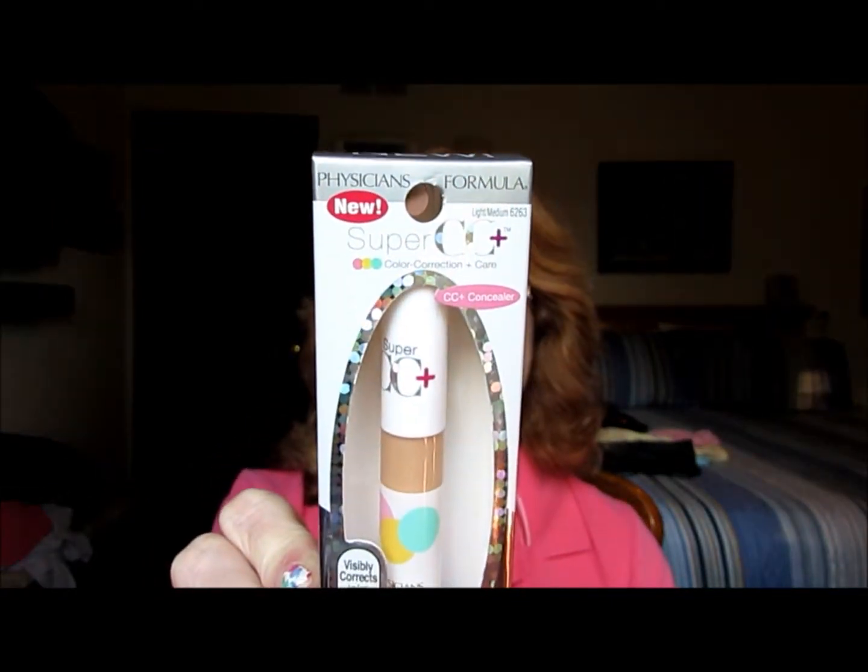I also bought — I'm always looking for under eye stuff that is cruelty free. This concealer I have on is not cruelty free and doesn't work that well — you can still see dark circles. So I did buy this, another Physician's Formula product, and it's actually got an SPF of 30. It's light to medium and it's color correction and care — visibly corrects age spots, dark circles, blemishes, dullness, uneven skin tone, redness, and a really long list. Color correcting pigments and anti-aging. Basically a CC plus concealer.